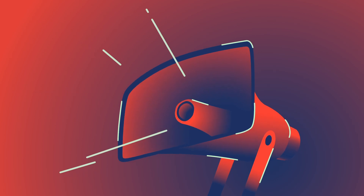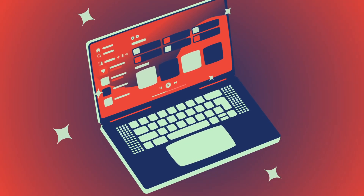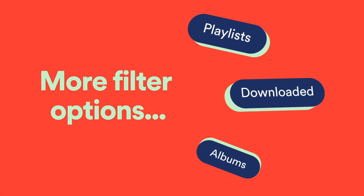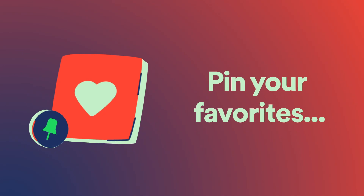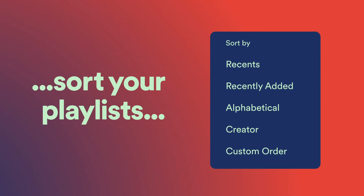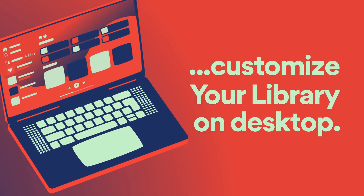Calling all Spotify desktop fans, we've upgraded your library to help you easily organize and find the music and podcasts you've saved. More filtering options, pinning your favorites, drag and drop, and better ways to sort your playlists are just some of the new features that'll help you customize your library on desktop.